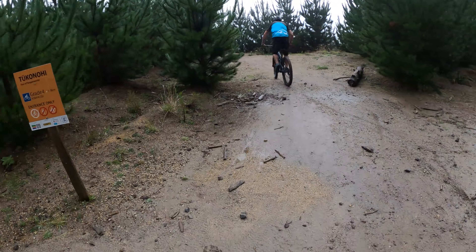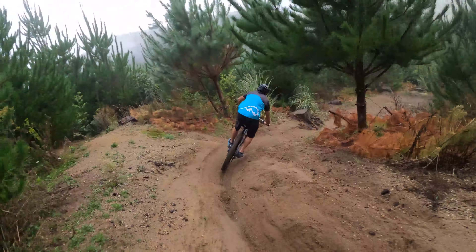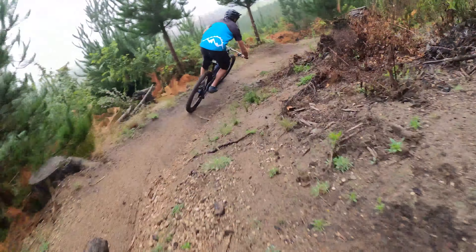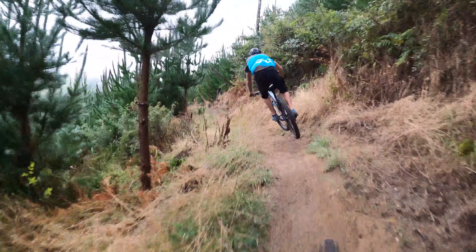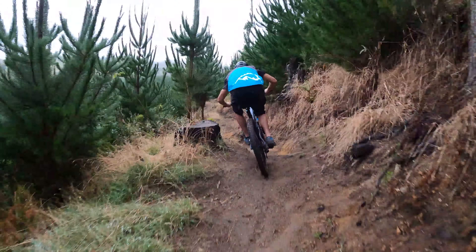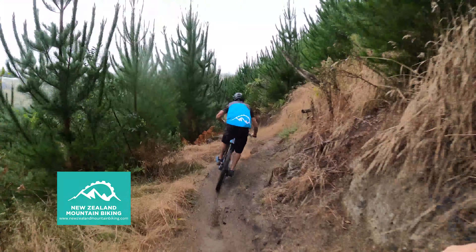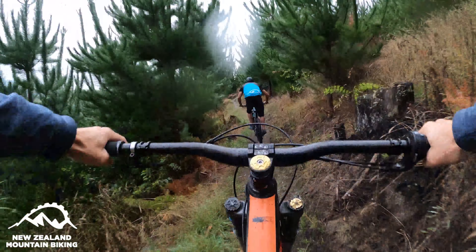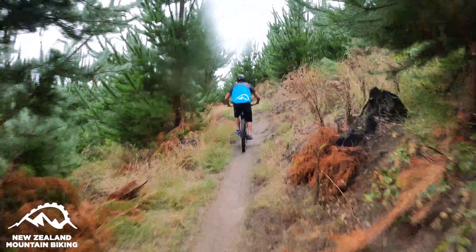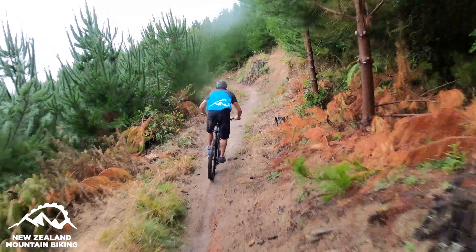All right, dropping in. I haven't actually ridden this since they've done any work to it, but two good things — it should be pretty smooth. Getting a bit in the face from Bradley. I love how fast this track is. It's been cleared a bunch.